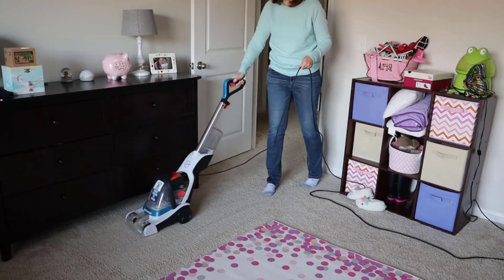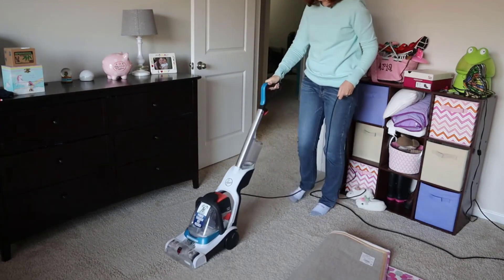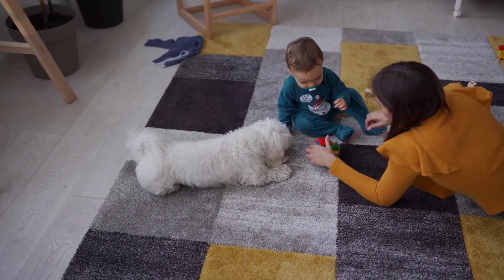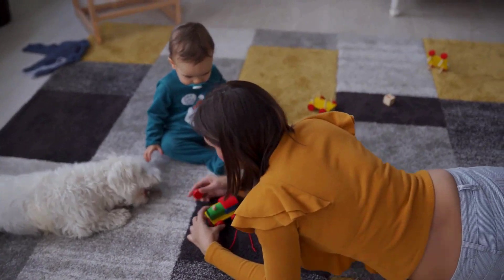It effortlessly tackles pet messes, while the brush roll helps protect the unit against odors. It keeps your carpet fresh and clean, so you can enjoy time with your kids and pets without any hassle.